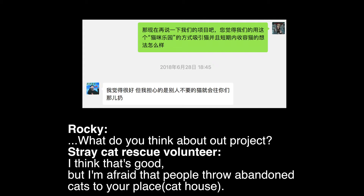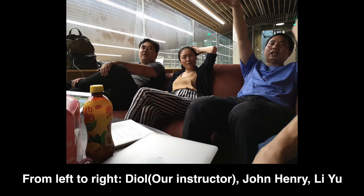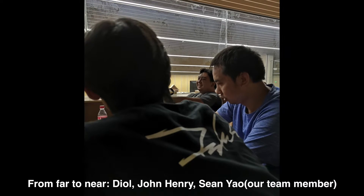After interviewing a stray cat rescue team in Beijing, we started to worry about our device facing vandalism. We then discussed that with professional designers like John Henry and Leary at the X-Factory.